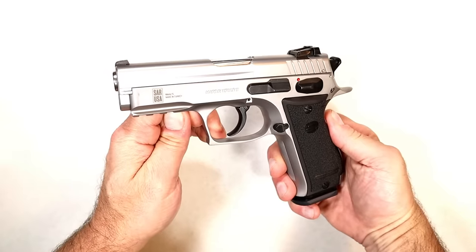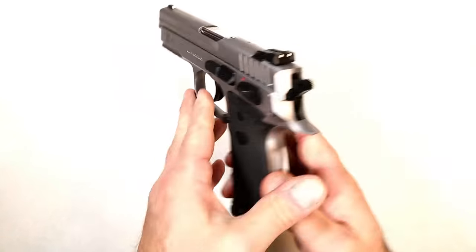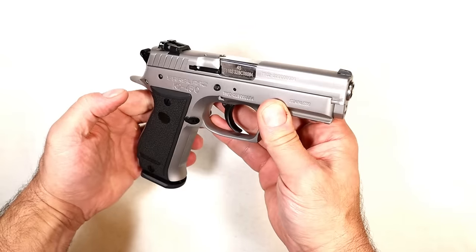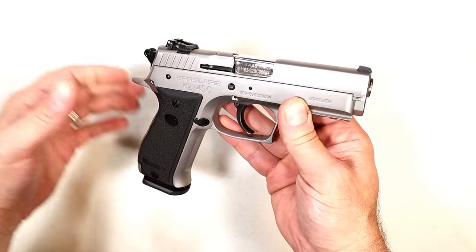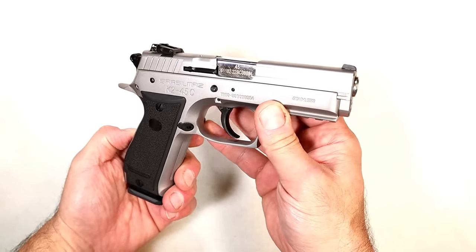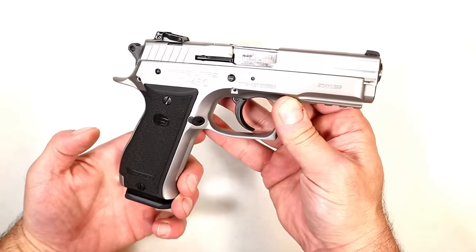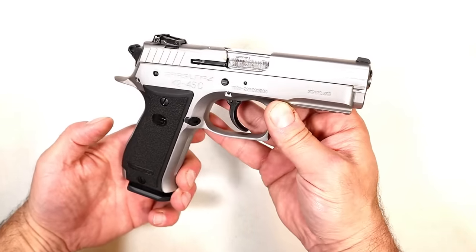Several people say they don't want anything to do with polymer frame handguns — they want an all-steel handgun. This is a SAR K2 45C chambered in 45 ACP. They say metal frame handguns just feel better — 'I was raised with metal frame handguns and I don't want anything to do with those polymer wonder nines.' They laugh at them actually. But this is certainly a nice handgun in 45 ACP.